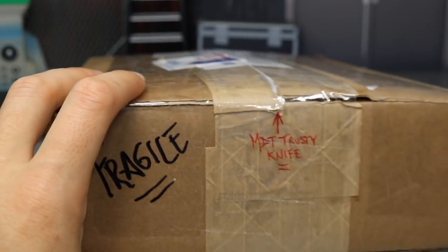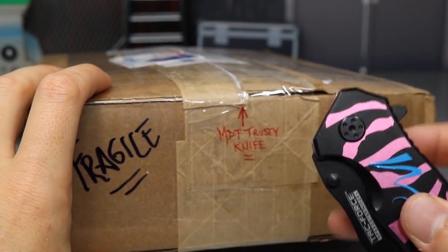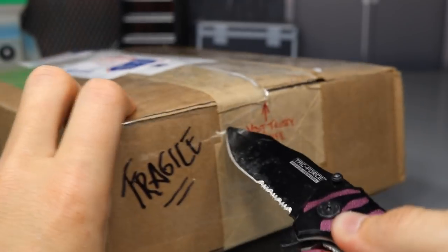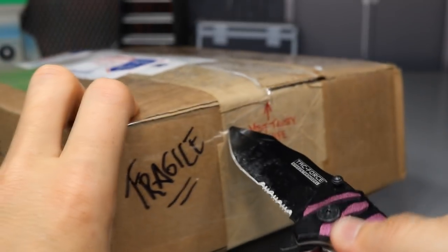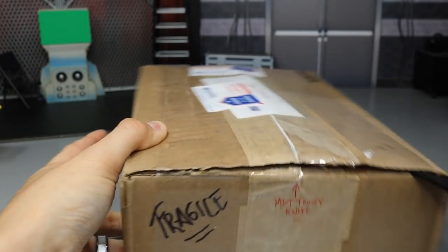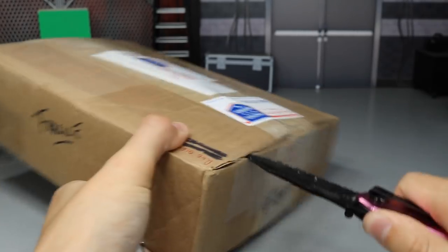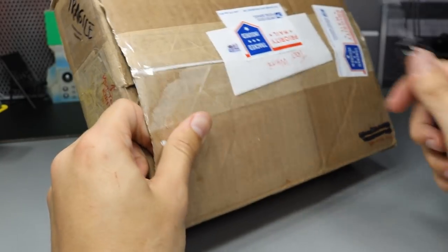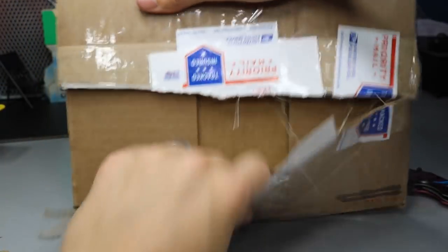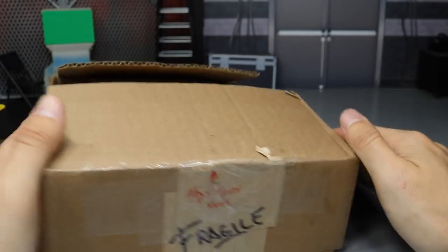So without further ado we can go ahead and stick in the trusty knife. We're just going to cut this box open — give it a little Booker T spinaroonie cut — cut the other side, and do my best to cut the top part. And there we go. Oh, it's got a good look. It's kind of thick. And just like that, we got it. So let's go ahead and find out what we got.